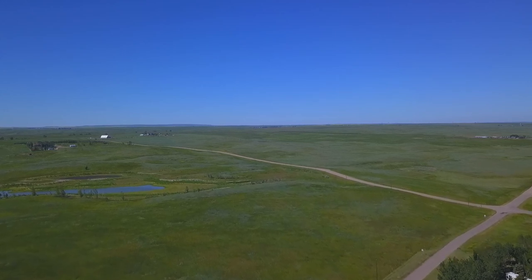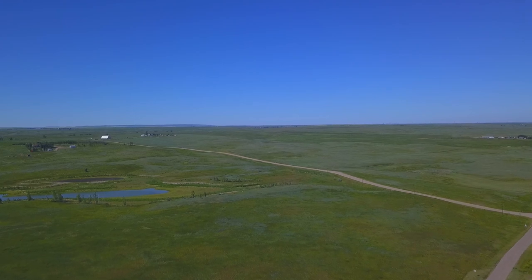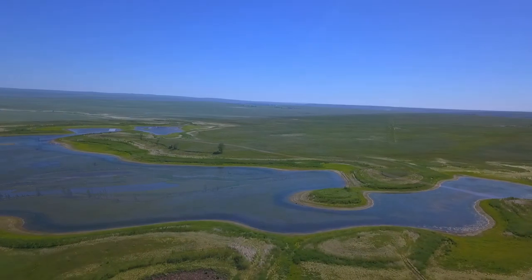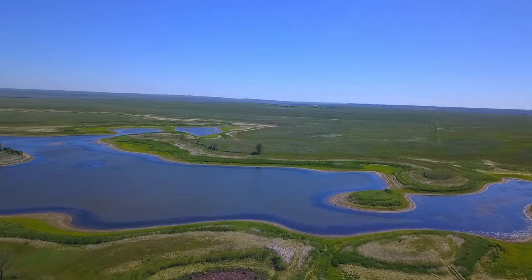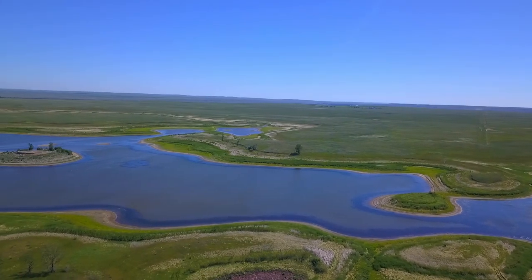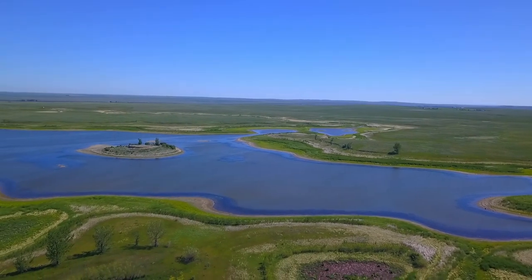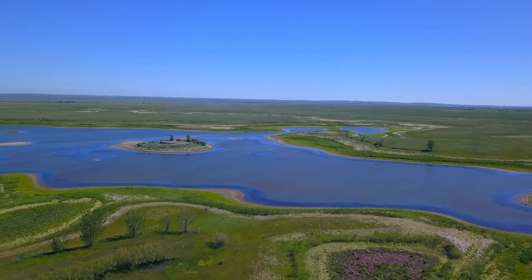Once it gets back into GPS mode, everything is good. That's the other lake over there straight ahead of us - no, not anymore, this is a different part here. Back to the islands now - you can see how much the water has gone down.